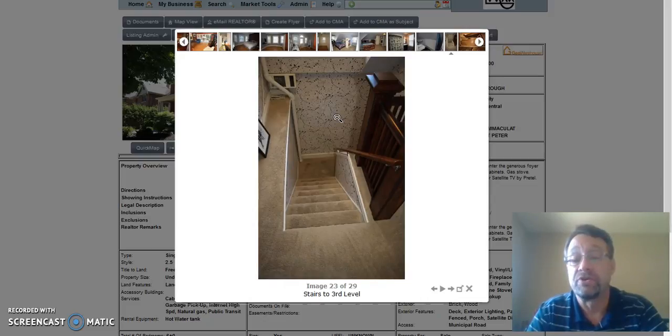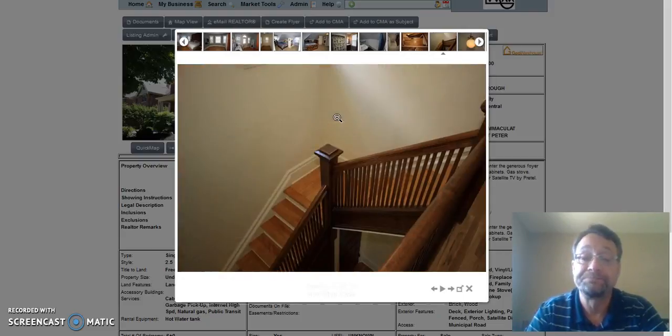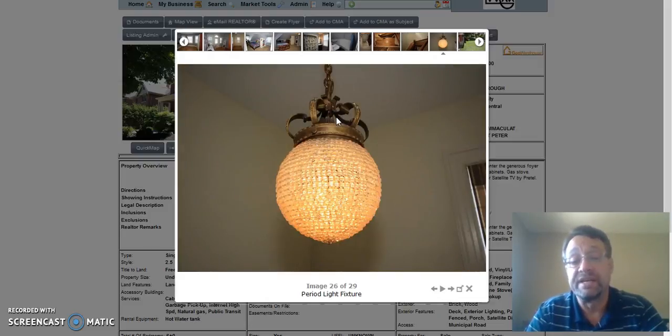Stairs going from the third level down to the second level, and this is looking from the second level down to the foyer. Just a quick look at the stairs, the banisters, and the spindles — and a period piece of lighting.